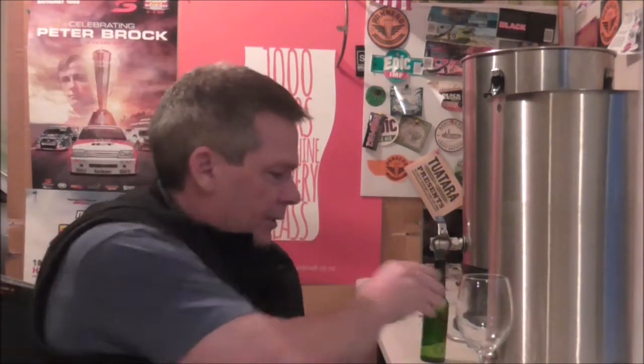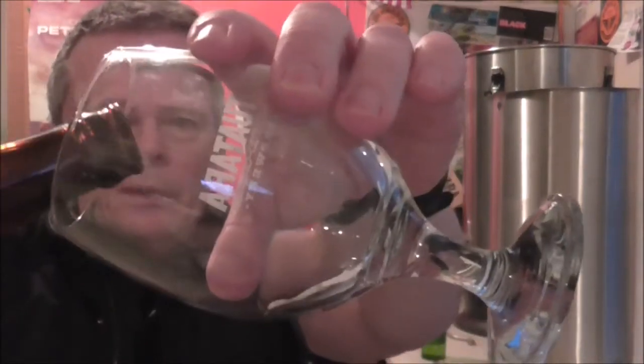We'll do that first - nice little hiss off the top here. Let's pour this up. Not sure if this is bottle conditioned or off the keg, but we'll go for the bottle conditioned first. Yeah, looks like there might be a little bit of sediment in the bottom.